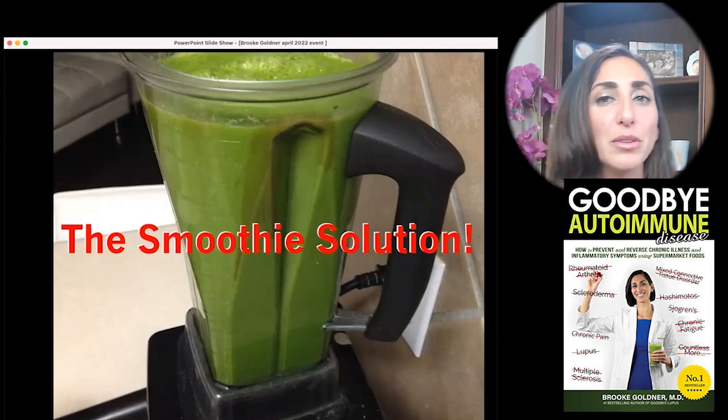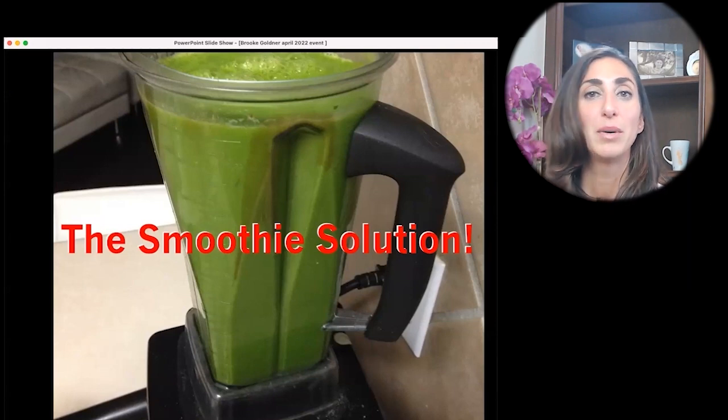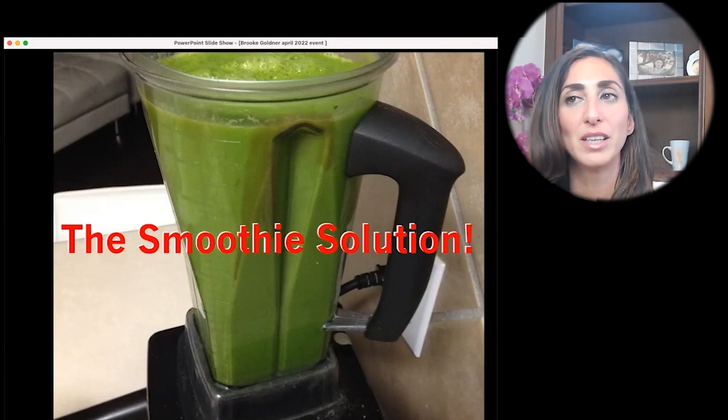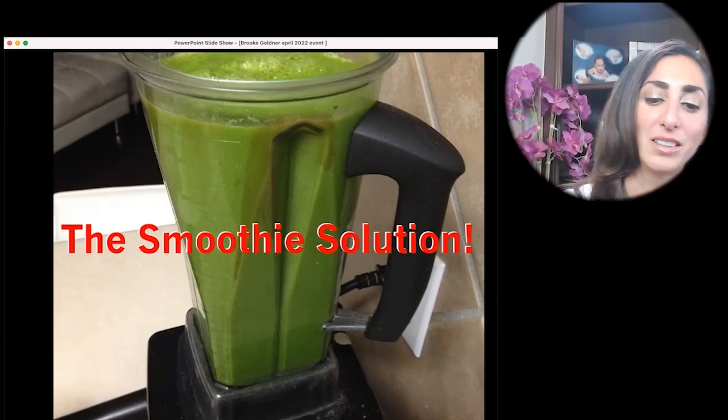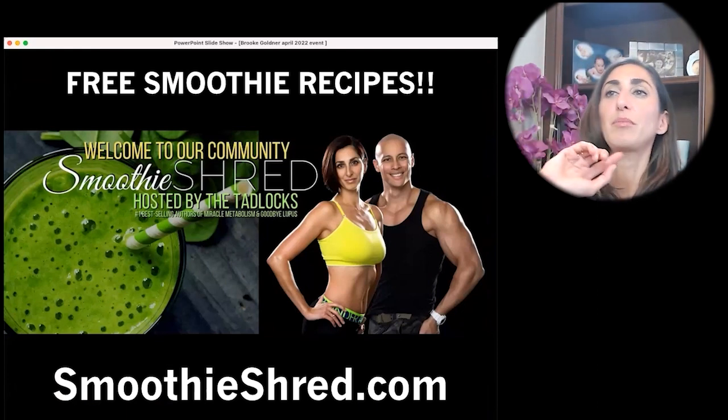Then add whatever fruit you like — frozen fruit makes it extra delicious. Bananas, mangos, pineapples. Blend it up and if it tastes enough like fruit, people will drink it. But it's not a fruit smoothie — fruit smoothies are usually only anointed by a little bit of green. This is a green smoothie that's really going to get you results.